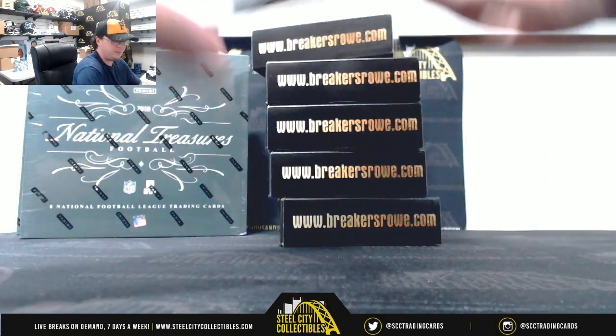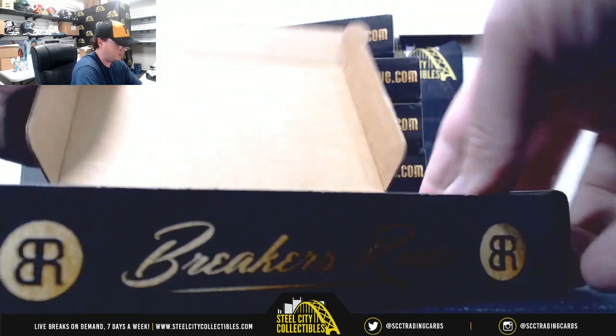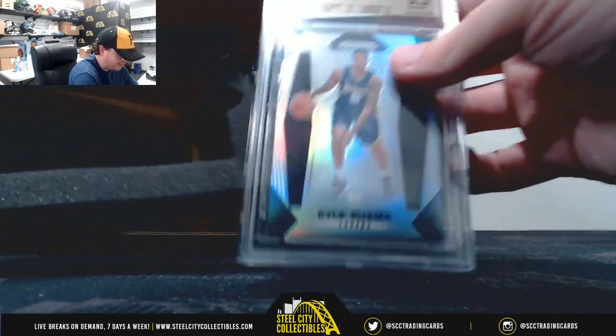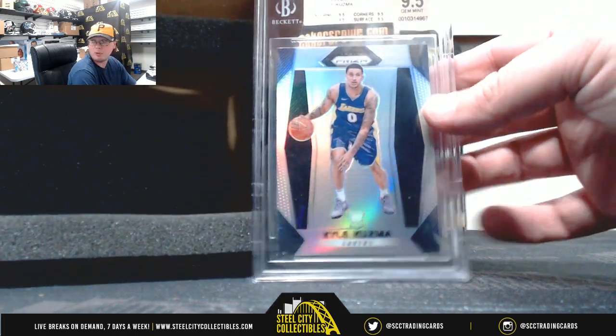Alright, box number one. Got a 2017-18 Panini Prism Silver Prism, Gem Mint 9.5 Kyle Kuzma Rookie.